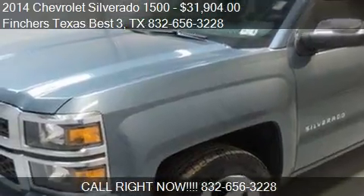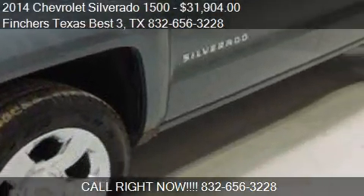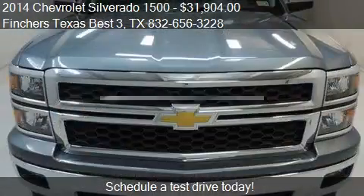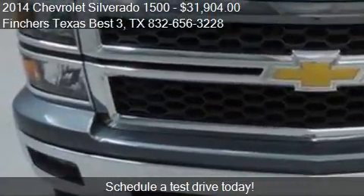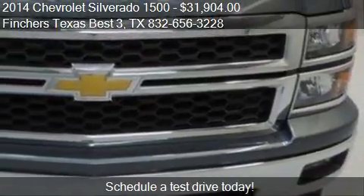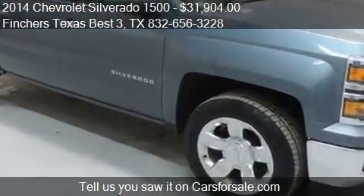This 2014 Chevrolet Silverado 1500 is offered by Finchers Texas Best 3, priced at $31,904. This Silverado 1500 is ready to sell, and has just over 33,409 miles.